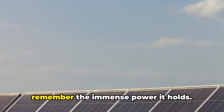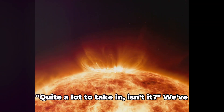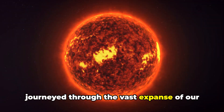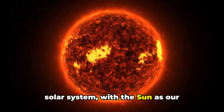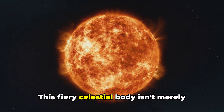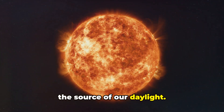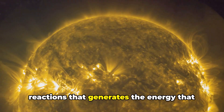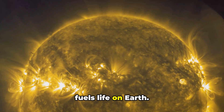So, the next time you look up at the Sun, remember the immense power it holds. We've journeyed through the vast expanse of our solar system with the Sun as our constant blazing guide. This fiery celestial body isn't merely the source of our daylight — it's a powerhouse, a furnace of nuclear reactions that generates the energy that fuels life on Earth.